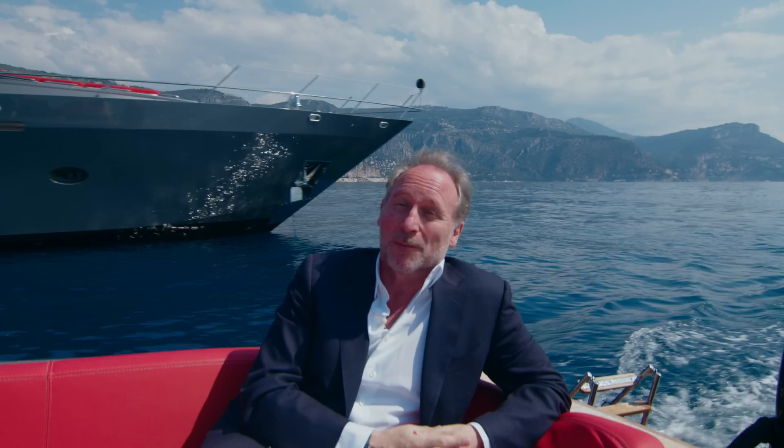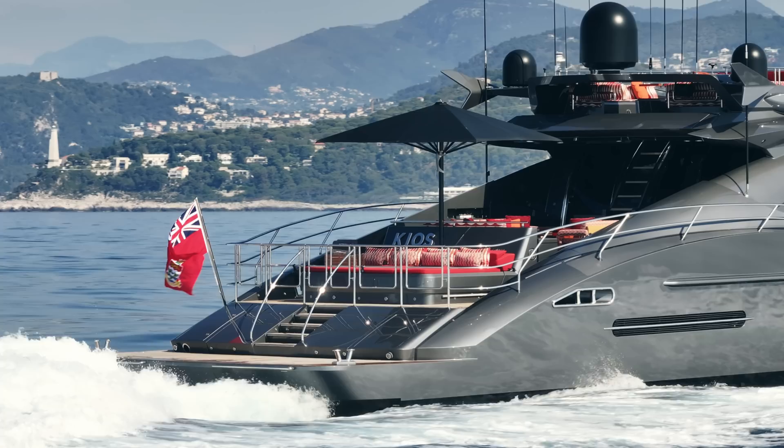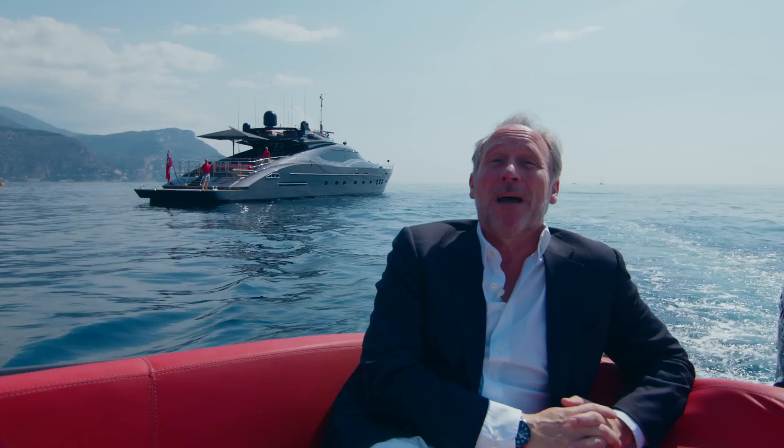Today we're in Beaulieu in the south of France, filming what I believe to be one of the most aesthetically beautiful yachts ever produced — the Palmer Johnson 120. When Nouvellary Leonard designed this yacht, they turned around the fortunes of the shipyard and really put them on the map. The specific yacht we're filming is called Kyos. I actually shot it a couple of years ago when she was on the charter market, but now she's available for sale, so we've come back to take a look.